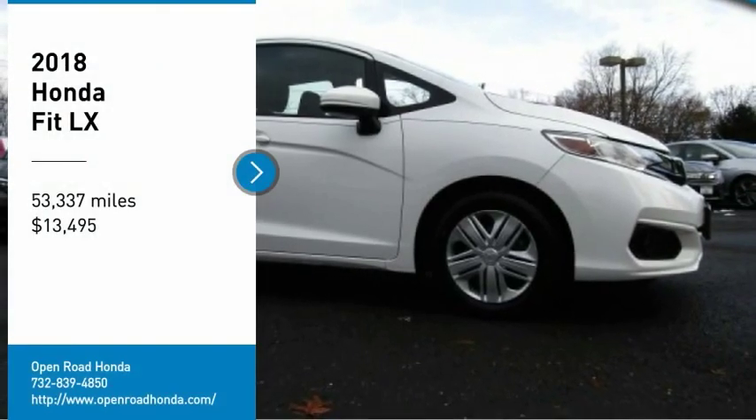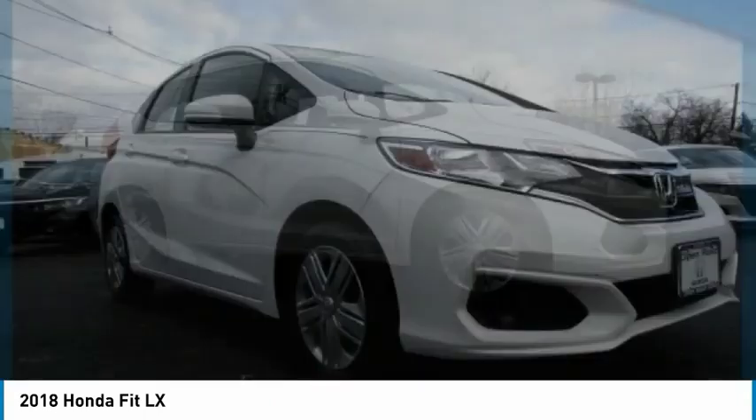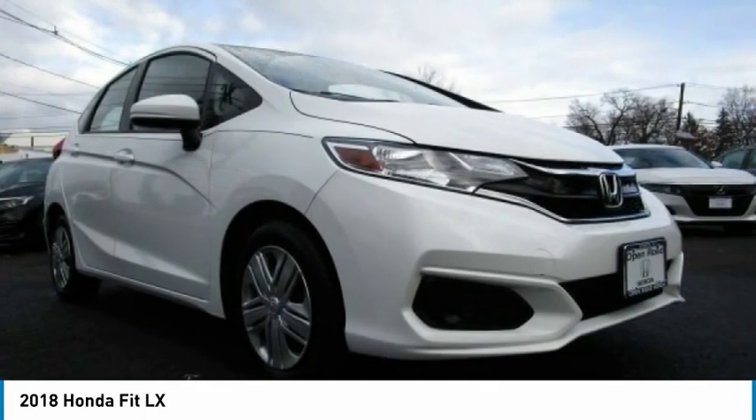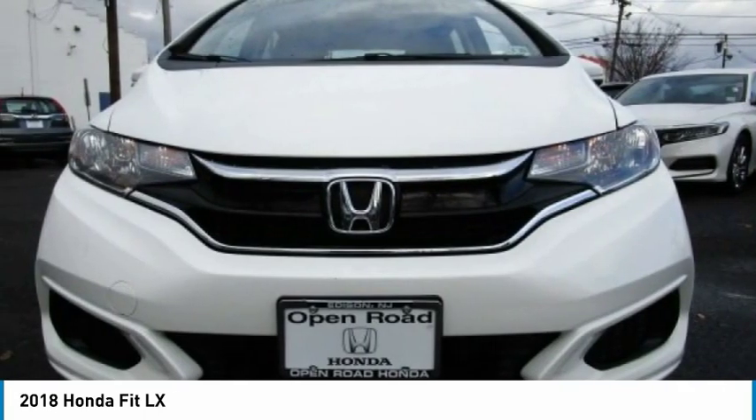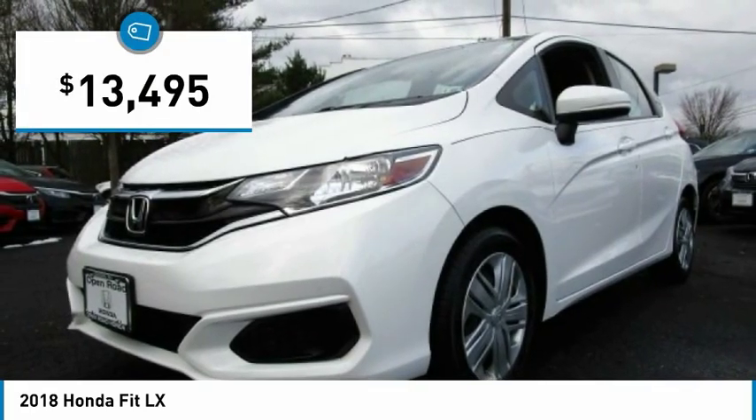You are going to love the 2018 FIT. The FIT was engineered to be useful, efficient, and reliable. But its most important attribute is its innate charm and coolness, and is priced below $15,000.